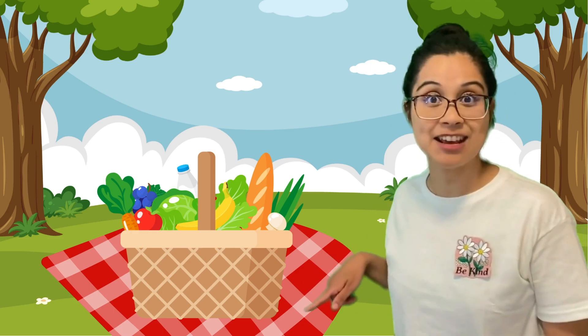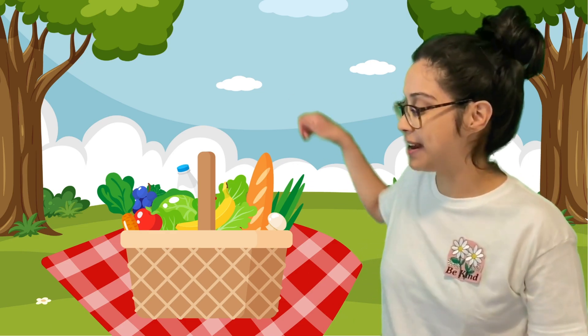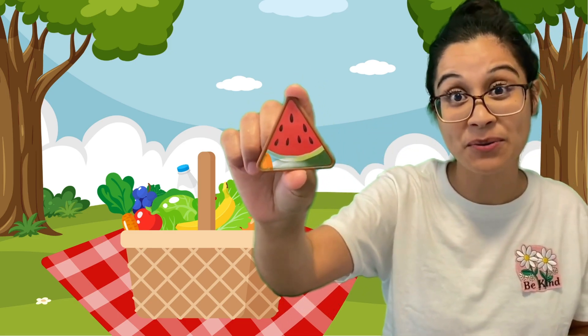So to learn about shapes, I think we should see what's inside our picnic basket. What do you say? Alright, let's see what's inside. Whoa! Look at that! That's our first food! Do you know what this is?